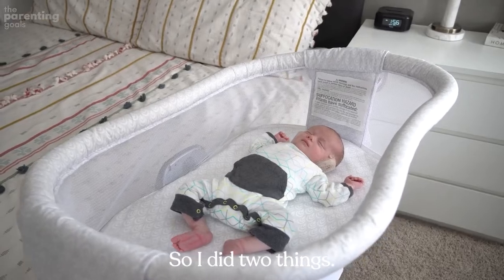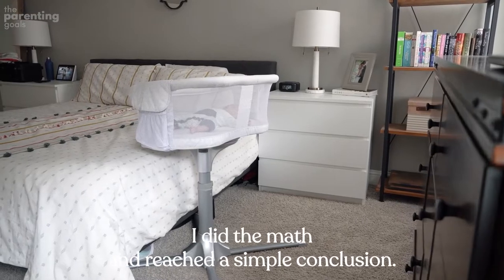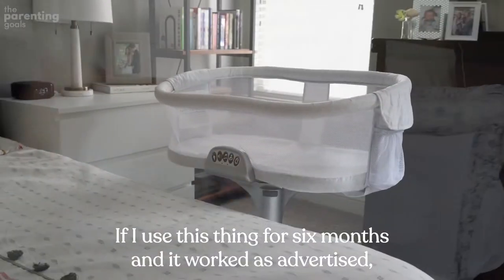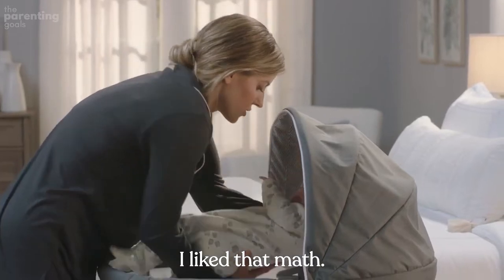So I did two things: I looked at the price of a new bassinet and browsed eBay for used ones. I did the math and reached a simple conclusion — if I used this thing for six months and it worked as advertised, I'd be paying 50 to 60 cents for an extra hour of sleep. I liked that math. I liked it a lot.